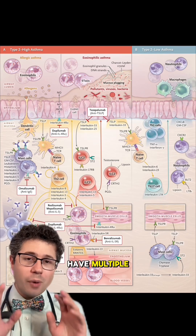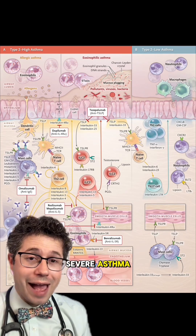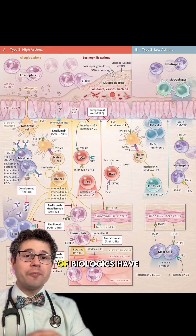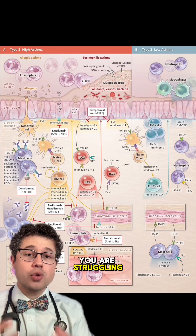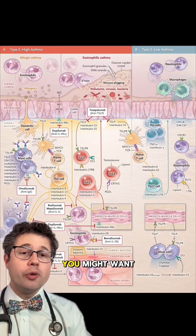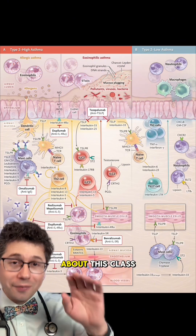We are really fortunate to have multiple targets to treat severe asthma, and this is true for many other chronic diseases now as the world of biologics has expanded. So if you are struggling with a chronic disease and have tried multiple medications, you might want to talk with your doctor to learn more about this class of medication.